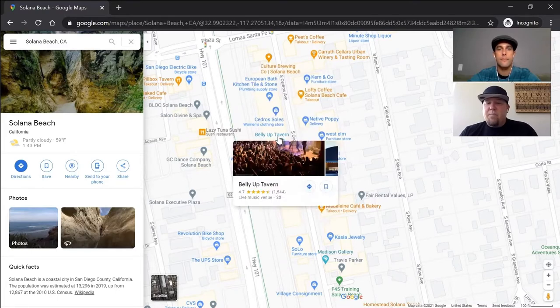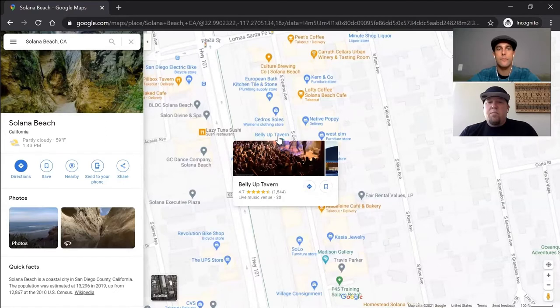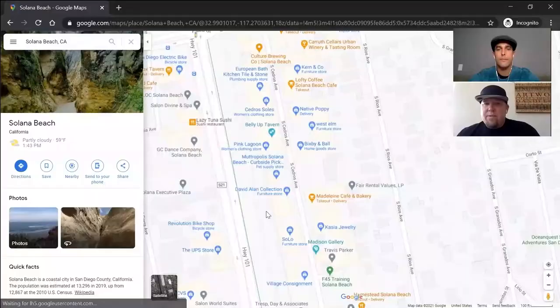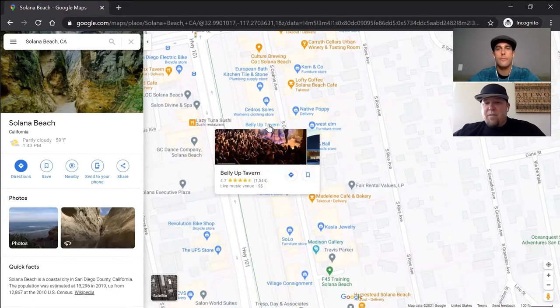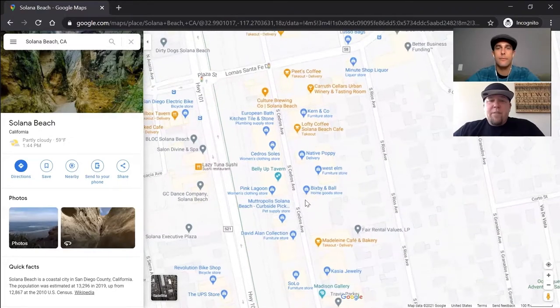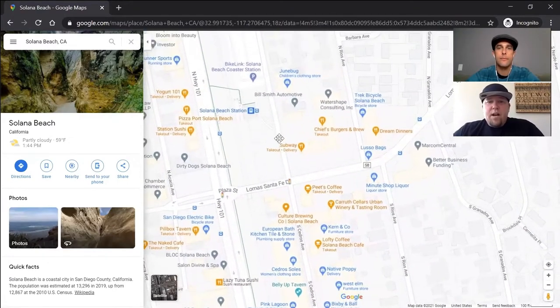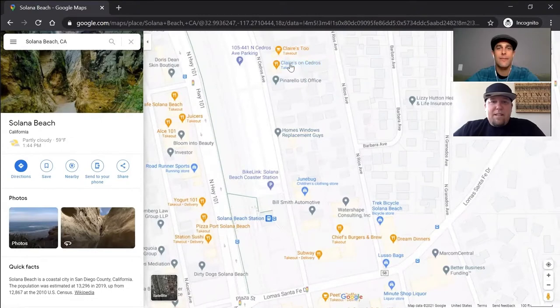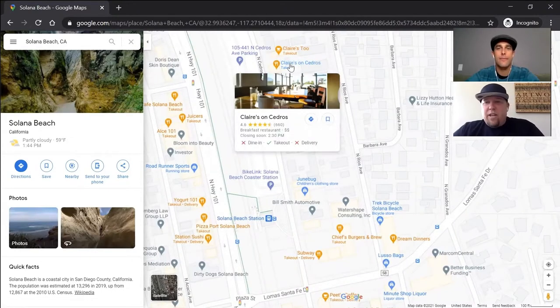One of my favorite spots is Belly Up Tavern — it's a really, really cool local music venue. They also have a little tavern right next door for food. Belly Up gets bands as they're coming up and has a lot of groups that come annually. One of our favorites is Donovan Frankenreiter, who's there at least once every year. So Belly Up Tavern is just a really great spot. And as you cruise up Cedros, even when you get out of the Design District, there are some other cool restaurants. Chiefs Burgers and Brews has been there forever — really good spot for burgers and brew. And a little bit further north is one of our favorite breakfast spots: Claire's, right there on Cedros, is a legit breakfast spot.